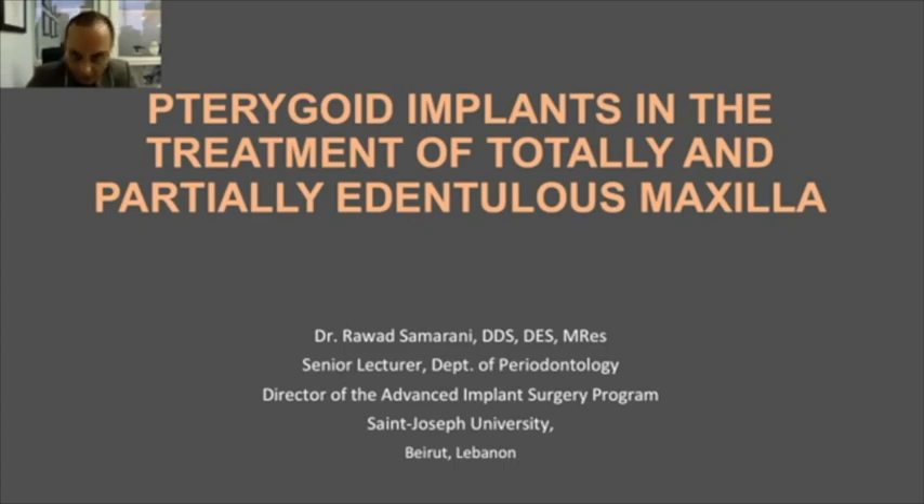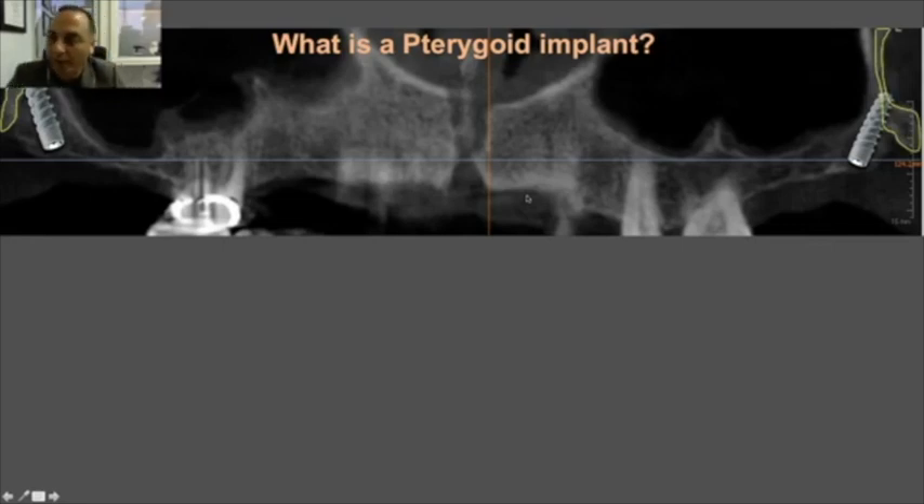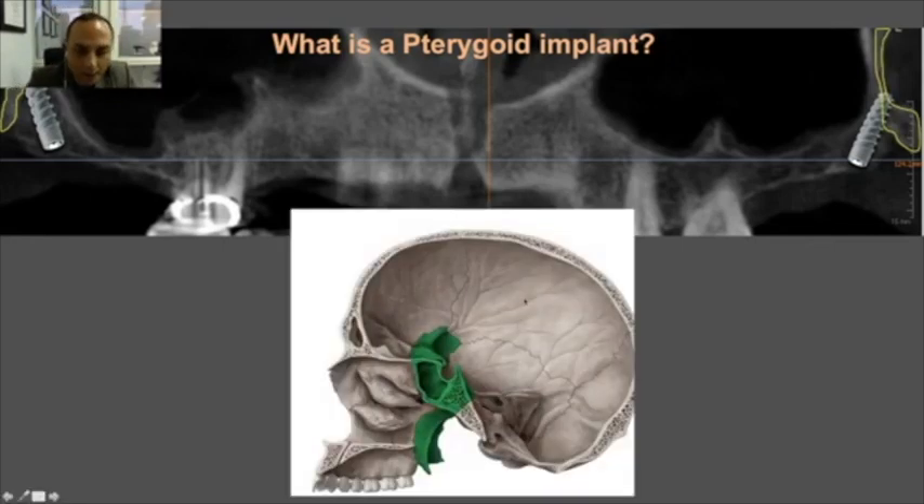Let's define first what a pterygoid implant is. A pterygoid implant is an implant that is placed through the tuberosity and extends beyond it to reach the pterygoid plate, which we can see here on this X-ray — the pterygoid plate highlighted in yellow.